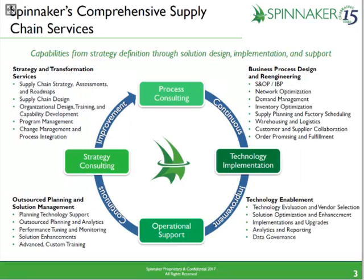If you're not familiar with Spinnaker, I would invite you to visit our website and get to know us. Briefly, Spinnaker is a very focused supply chain services firm. We do consulting from strategy and process redesign and re-engineering. We also do technology implementations focusing on tools like JDA and SAP, and in some cases we take it all the way through support.